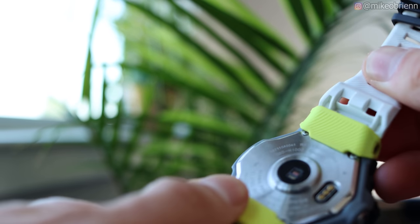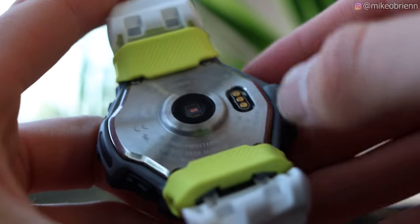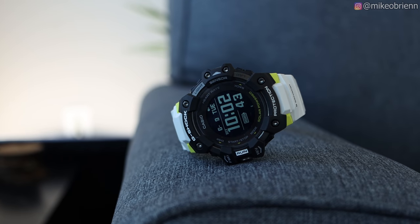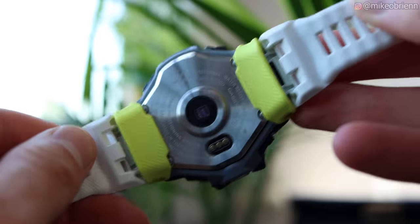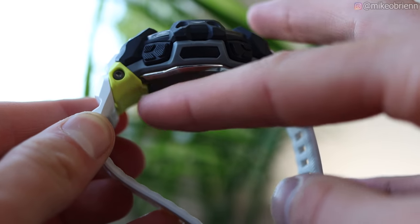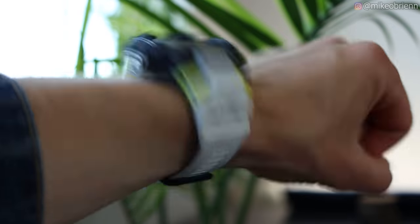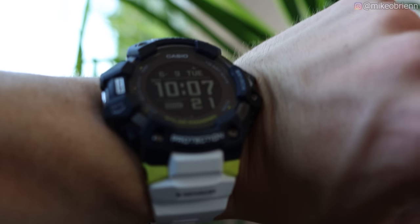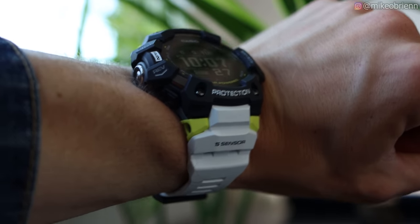Flipping the watch over to the back, you'll see a stainless steel back with a heart rate sensor in the middle, and on the right side a small charging port with three nodes to connect the included charger — it charges up fairly quickly, and you really won't be using it very often. The little bands on top and bottom give it a slight radius on the inside, making it more comfortable and preventing it from wobbling around on your wrist.